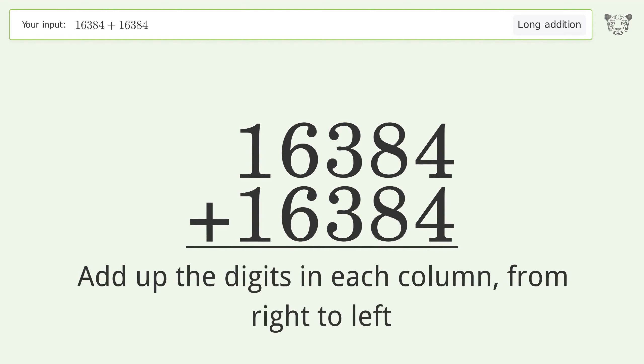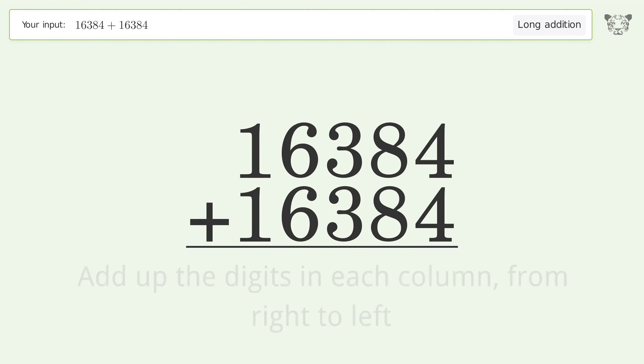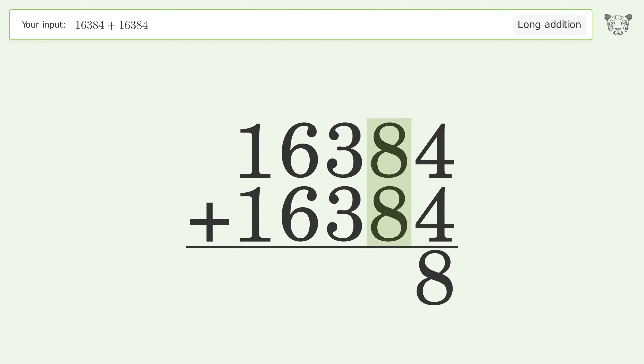4 plus 4 equals 8. 8 plus 8 equals 16 — carry 1 to the hundreds place. 1 plus 3 plus 3 equals 7.